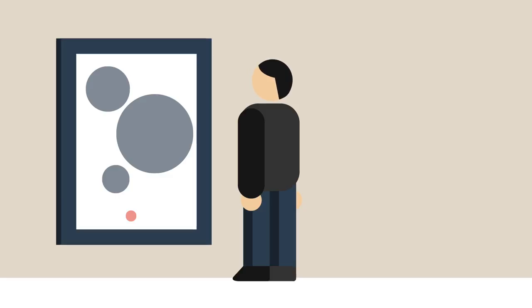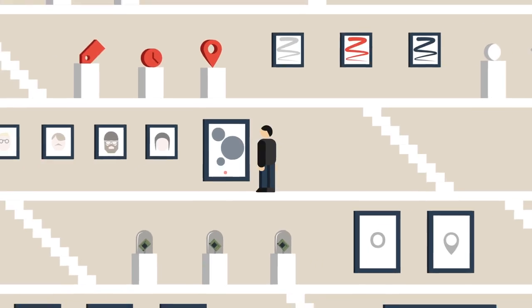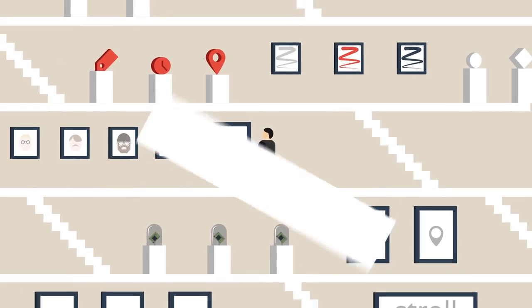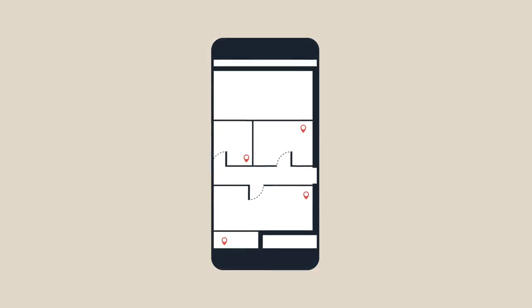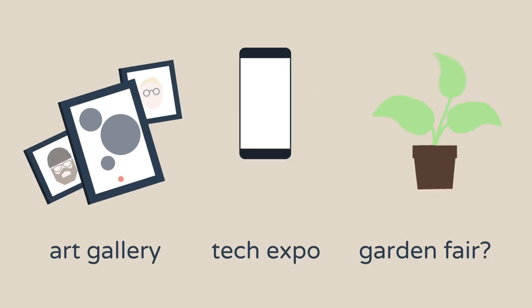Huge exhibitions can easily become overwhelming, making it hard to find everything you wanted to see and also discover new things along the way. Conventional navigation requires a high degree of attention and distracts you from strolling around undisturbed and being immersed in the art, tech, or whatever you came for.